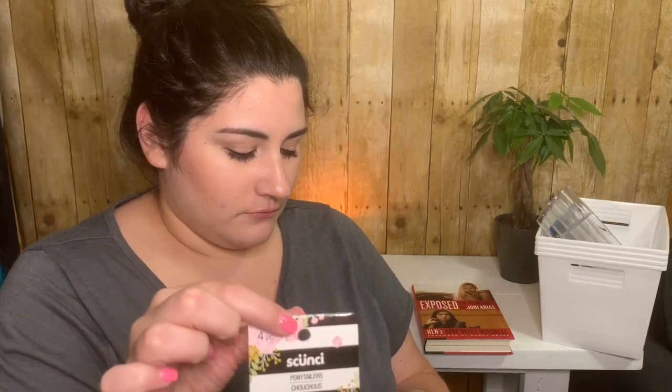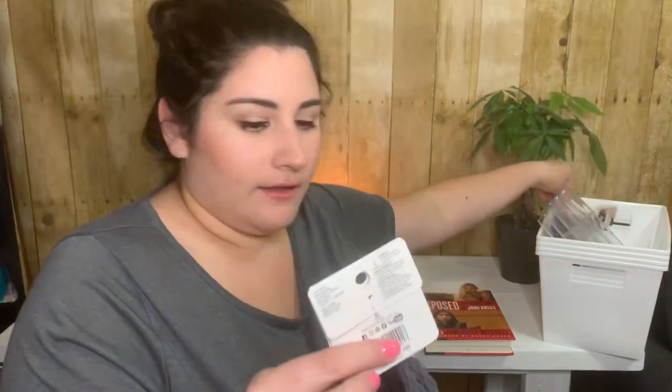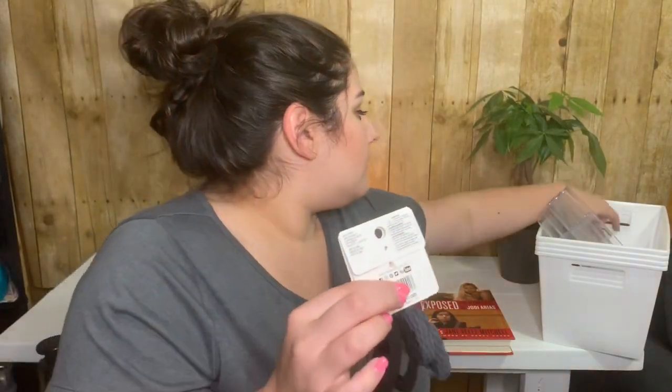Then I saw these scrunchie ponytailers — they're almost like a shirt material. I had never seen this before. I probably didn't overpay; scrunchies have gotten pretty expensive at Walmart and stuff. These were a four-piece pack. I like the material — I got the black and gray set, and then the pink and maroon. I'm really excited to try them.